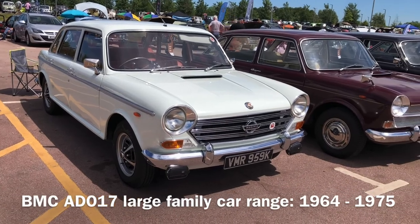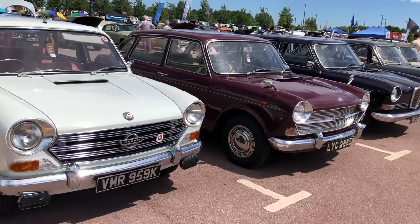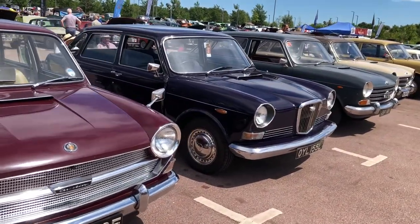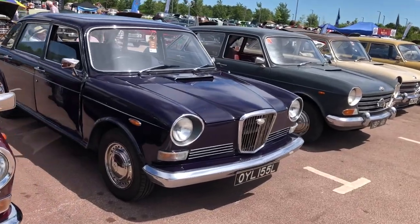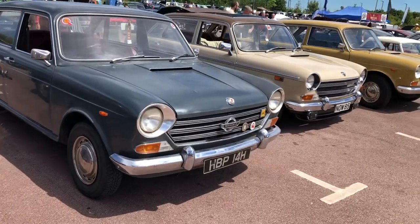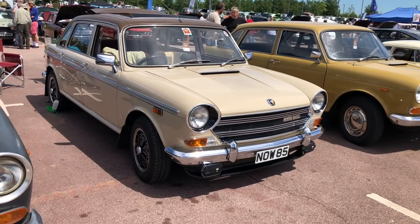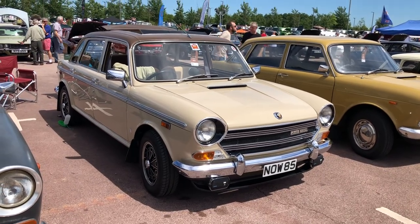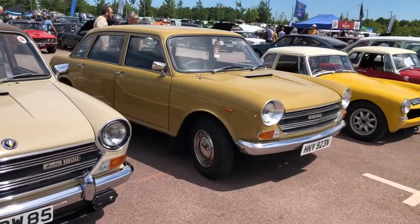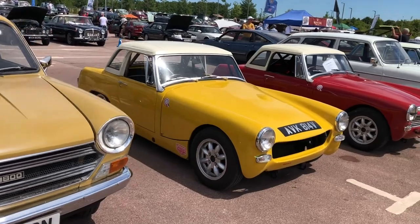So we've got pretty much every flavour of Land Crab here — we've got the Morris, we've got the Austin, and we've got this magenta-coloured Wolseley, another Morris, and that's a nice-looking car with those black and silver period-style alloys. And a more familiar one — I think that's called Sand Glow, correct me if I'm wrong.